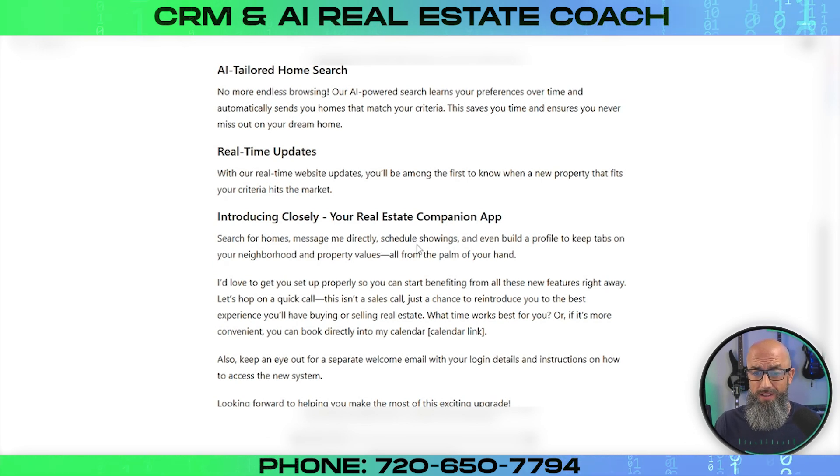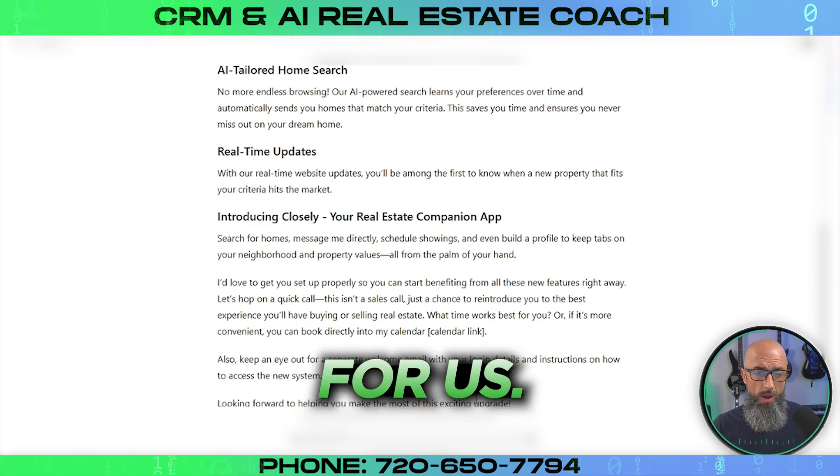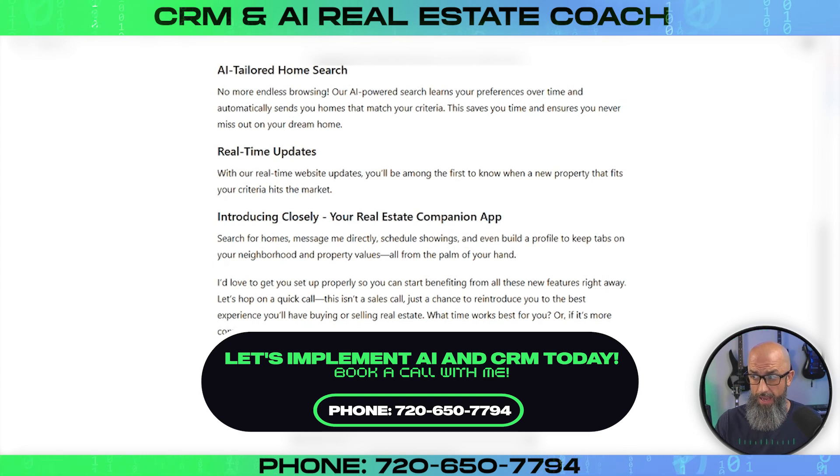The email continues: search for homes, message me directly, schedule showings, and even build a profile to keep tabs on your neighborhood and property values all from the palm of your hand. 'I'd love to get you set up properly so you can start benefiting from all these new features right away. Let's hop on a quick call — this isn't a sales call, just a chance to reintroduce you to the best experience you'll ever have buying or selling real estate. What time works best for you? Or if it's more convenient, you can book directly into my calendar here.' Then it puts the calendar link. It structured the email very well — got all the good information from the prompt in a nice structured way.